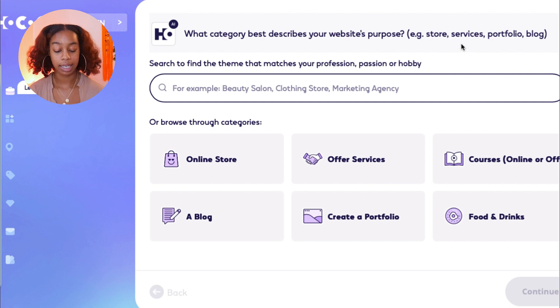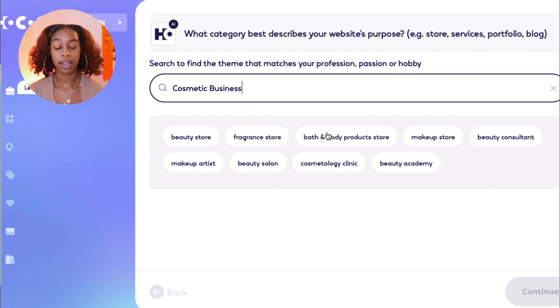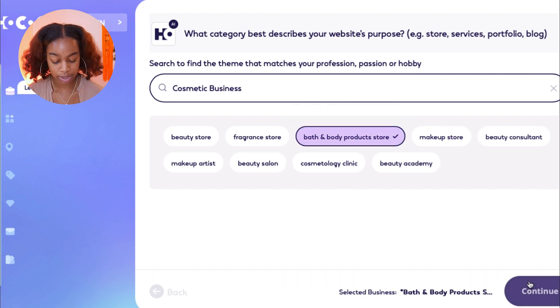You can select the theme that matches your profession. A lot of you on this channel are looking to create cosmetic-based businesses, so we're going to type in cosmetic business and see what comes up. Here are the options based on what we described: a beauty store, fragrance, bath and body products, makeup, beauty consultant, beauty salon, etc. Cosmetic business pretty much falls under the bath and body product store, so let's click that and hit Continue.